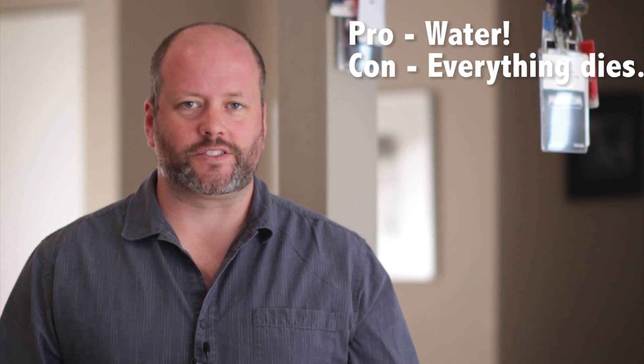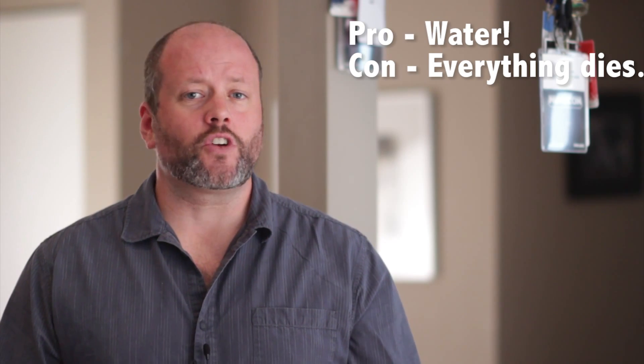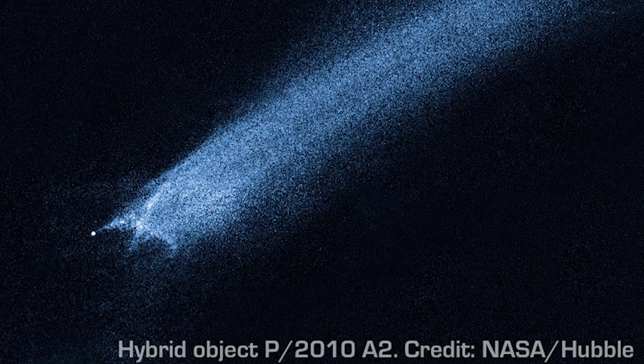Asteroids have a lower ratio of water, but they could protect the water a little better, delivering less with each catastrophic impact. Astronomers have also found many hybrid objects, which contain large amounts of both rock and water. It's hard to classify them either way.